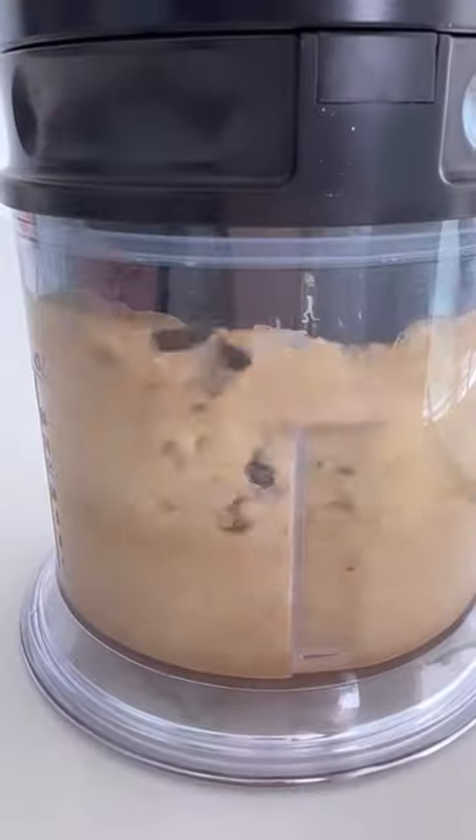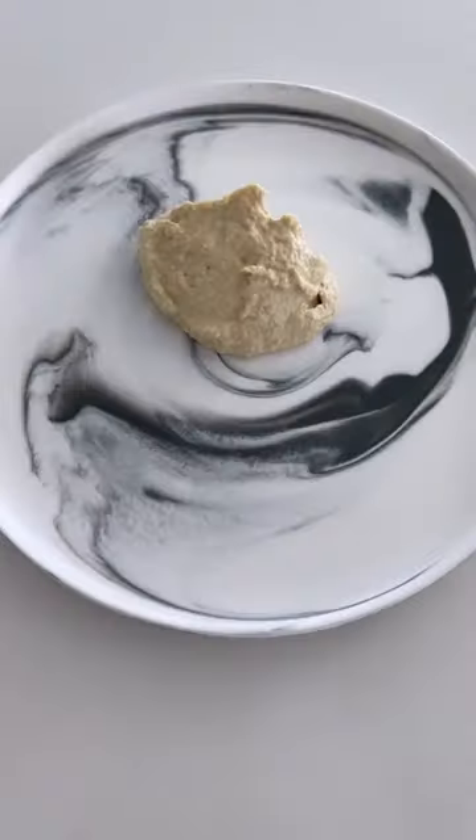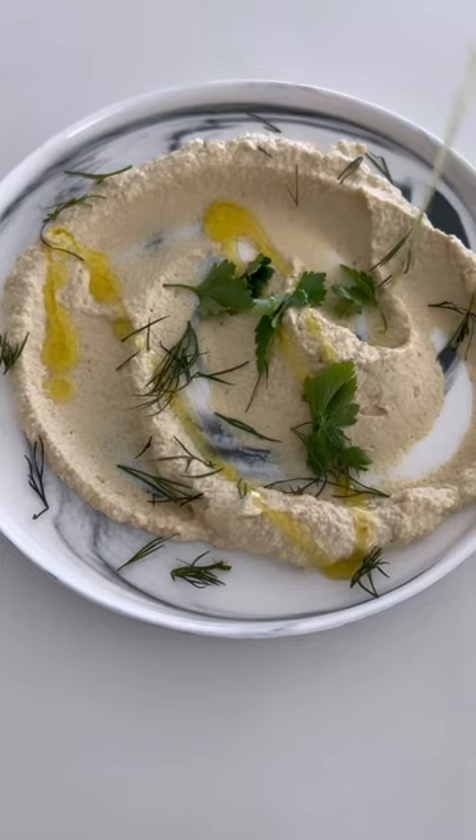As you guys know, the most important ingredient in any hummus recipe is the tahini. I am using spicy tahini and everything tahini. This combination is a must try — let me know if you guys want the full recipe. It's so creamy and so delicious. Wow.